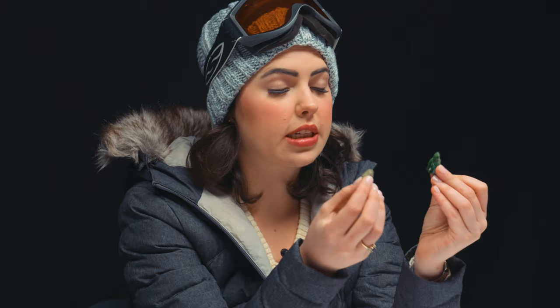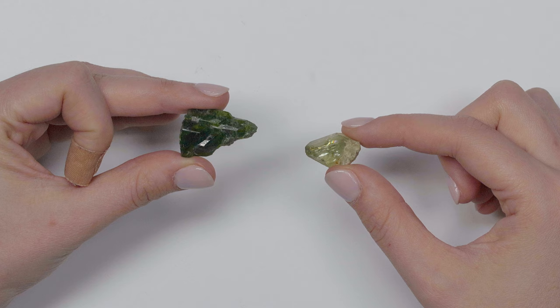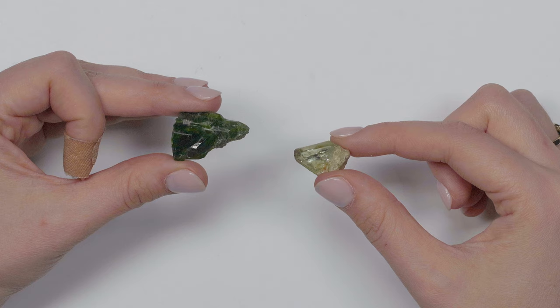We have two examples of diopside here. This is chrome diopside and this is actually from Finland — if you are familiar with the gemology reference book that we have here at JTV, you will recognize this piece from the book. And then this right here is just basic diopside — you can see the color difference. This piece is actually from China. Diopside is like the family name, similar to how beryl is the family name for morganite and emerald. One has chromium and the other doesn't, and the saturation and tone of the green is markedly different.